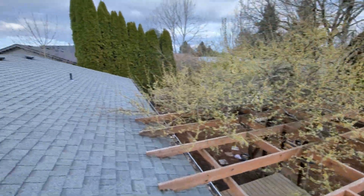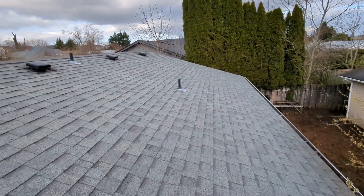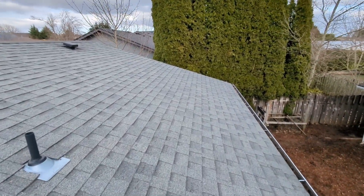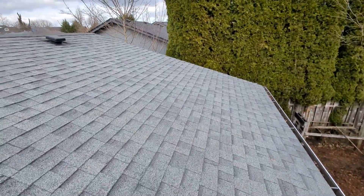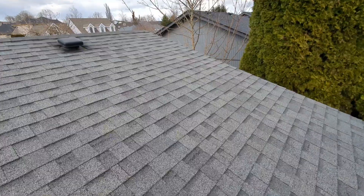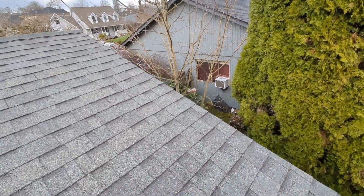Eric Haluzak with All Corners Home Inspections. This is the roof evaluation for this single-family home here in Dallas, Oregon. As with all the videos in this report, we would request that you view this video as supplemental to the written version of the report to which this video has been attached. At the time of inspection, there were a number of reportable challenges with the components around this single-family home's gable-style roof. We'll do our best to detail those challenges here in a moment.